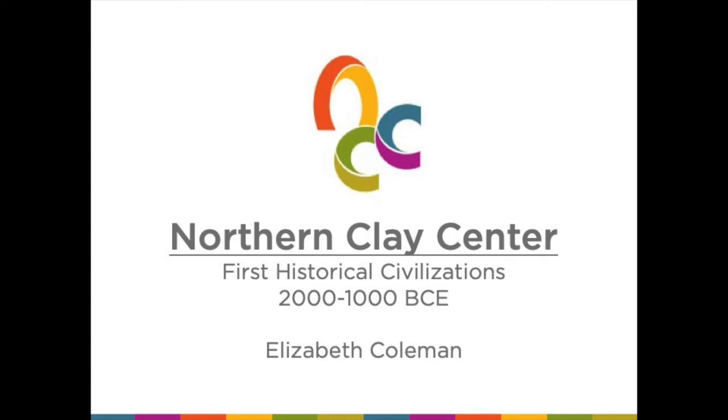Hello. Welcome. My name is Elizabeth Coleman. I'm a teaching artist at Northern Clay Center in Minneapolis.